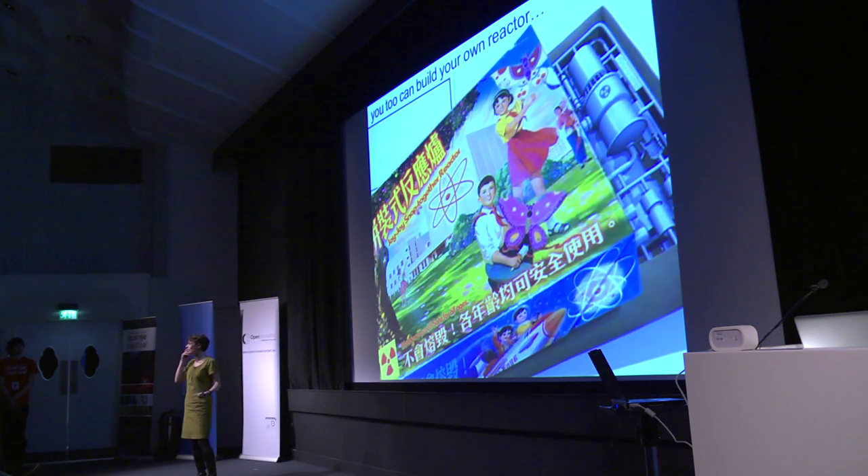I'll finish by showing you this kit I found on the internet. If you fancy doing some of your own synthesis, and would like to make your own gold, you just need to buy one of these, pop out the little pieces of plastic, glue them together, and Bob's your anchor. That's really all I have to show you — thanks very much.